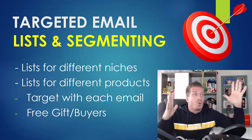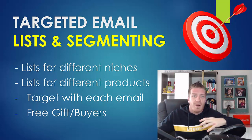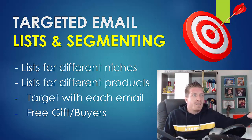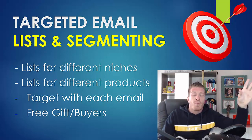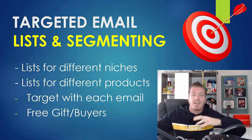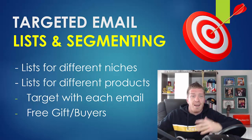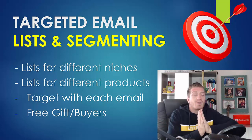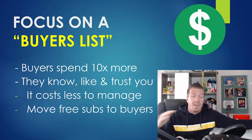Another very important thing is that you do have to separate buyers from free email subscribers. Have different lists for people that bought your products and different lists for free subscribers who may have signed up for a free report or video. This is critical because a buyer's list will make you 10 times more money.